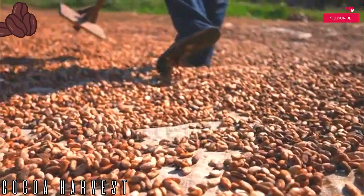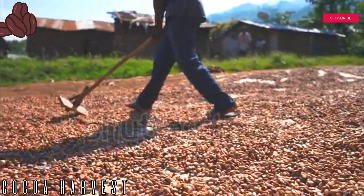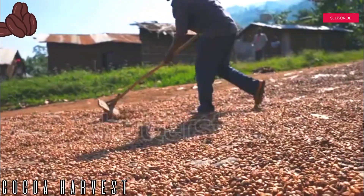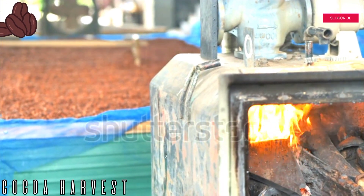Step seven: storing the beans. Finally, the cocoa beans are imbued in deep reddish-brown hues and are ready to be packaged and shipped to manufacturers across the world. It is essential to keep the beans completely dried, keeping moisture and oxygen completely out. Using hermetic bags is a great way to keep the beans garden fresh.